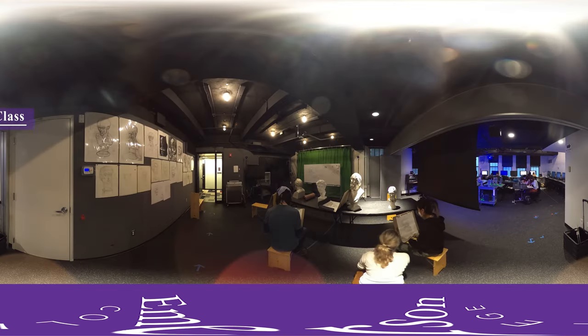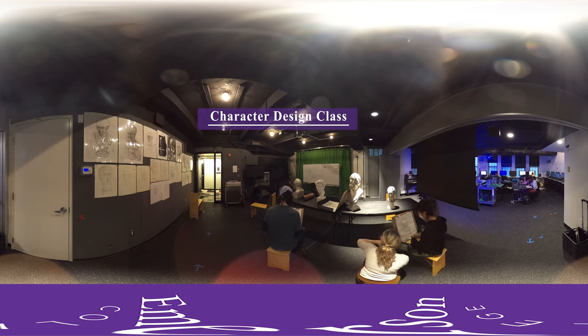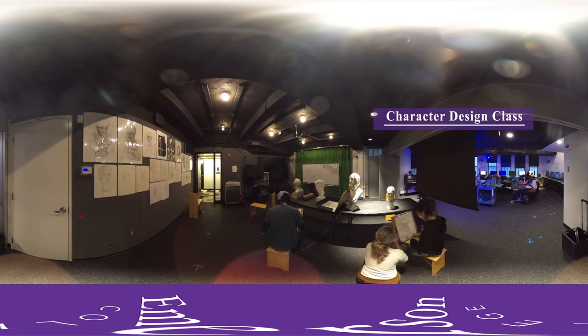This is a character design class. This course imparts analytical drawing and rendering skills required in character design, concept art, storyboarding, and 3D modeling and 2D and 3D character animation. Students also learn to use 3D modeling technologies and 2D animation software.